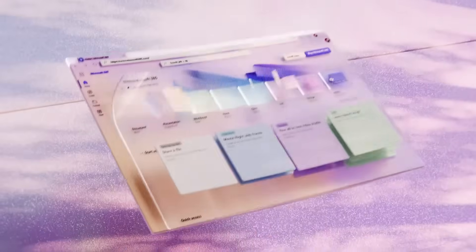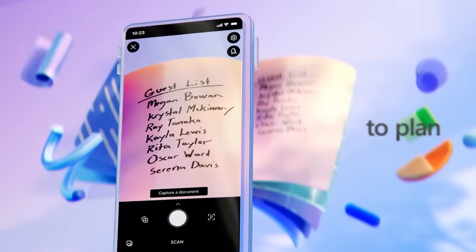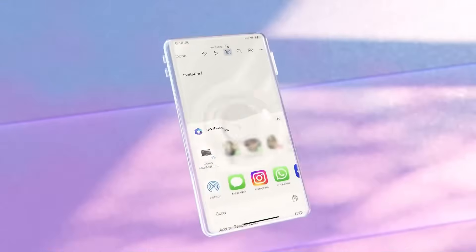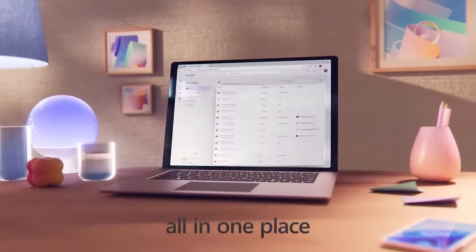Microsoft 365, however, offers a wider range of apps and services. Apart from the premium versions of Word, Excel, PowerPoint, and OneNote, it also includes the premium version of Clipchamp, as well as Outlook, Teams, OneDrive, and many more. These additional apps and services can significantly enhance productivity, especially in a collaborative environment.